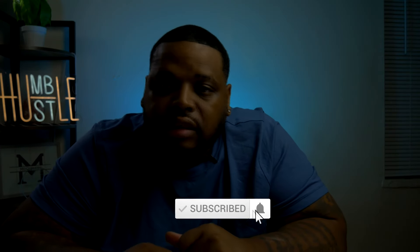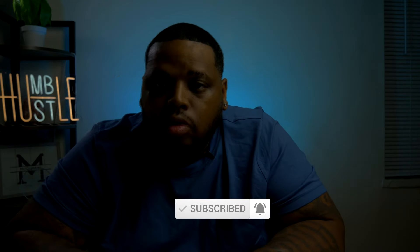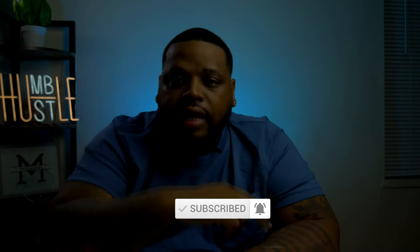Make sure you like, comment, subscribe, and hit that notification bell so you never miss an episode. I'm your boy DaVinci, Framed by DaVinci — I'll see you on the next one.